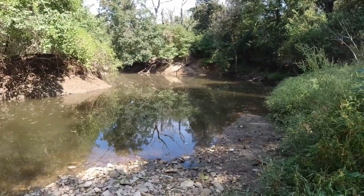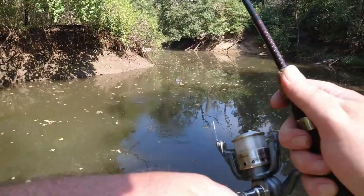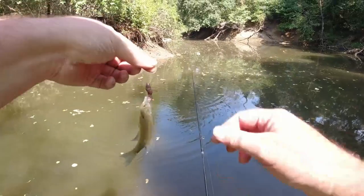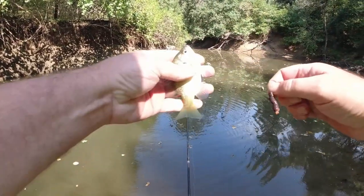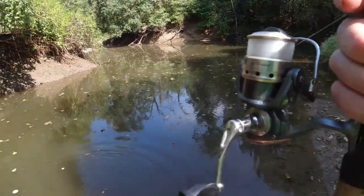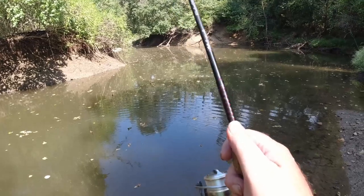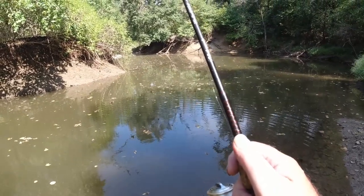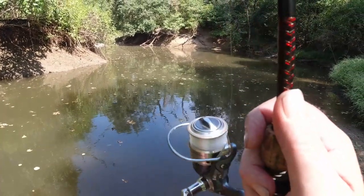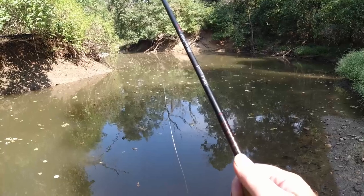What do we got? First fish of the day! Little baby bluegill. Cool! I'm just starting out with a worm and bobber and might switch back and forth with some jigs, because these pools of water look big enough to hold some bass and stuff. So we'll see what's going on.